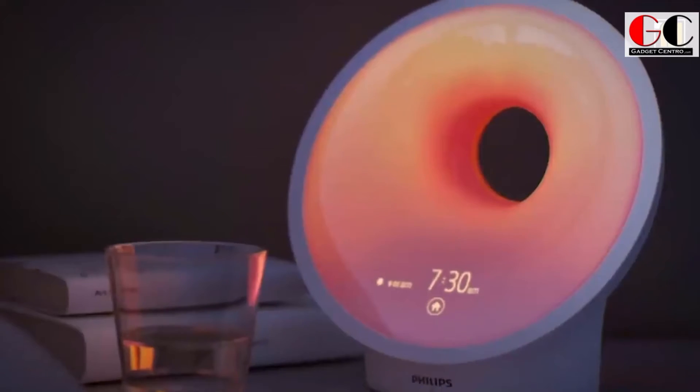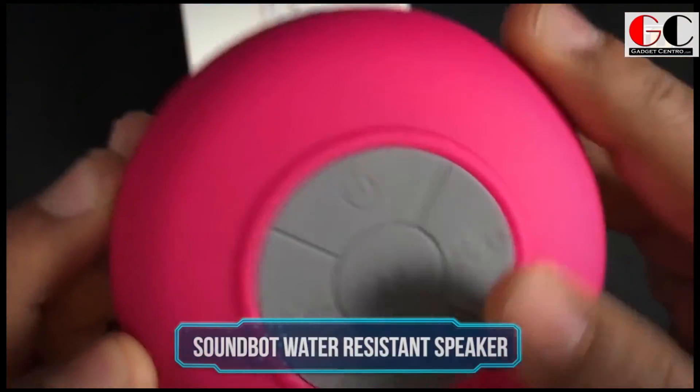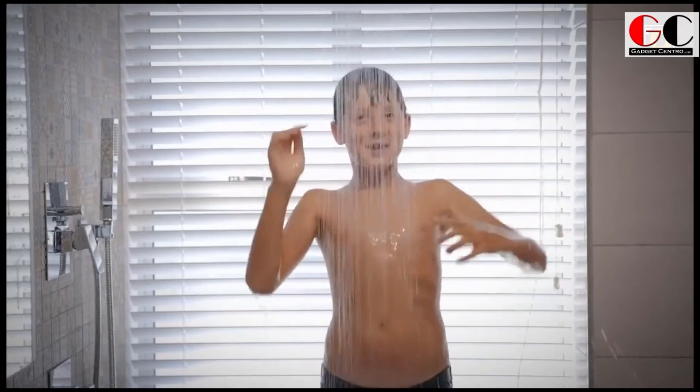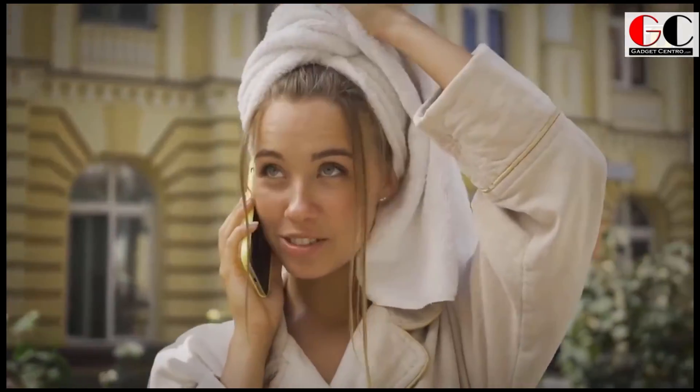If this light doesn't work for you, Philips offers a 90-day money-back guarantee. Check out the link below for this smart sleeping light. Soundboard water-resistant speaker — the shower isn't fun without some music. Now you can have all the fun with the Soundboard water-resistant speaker.